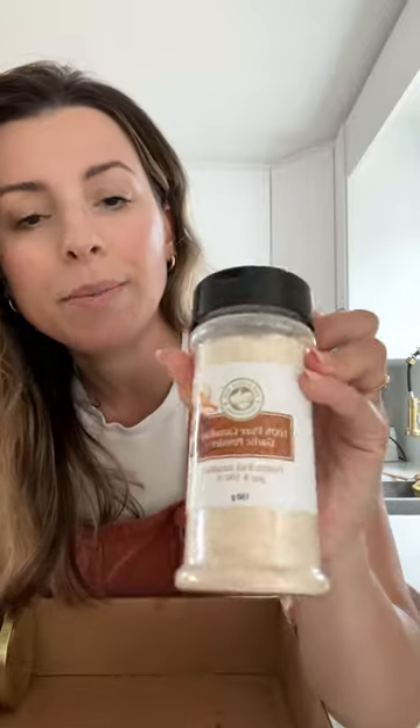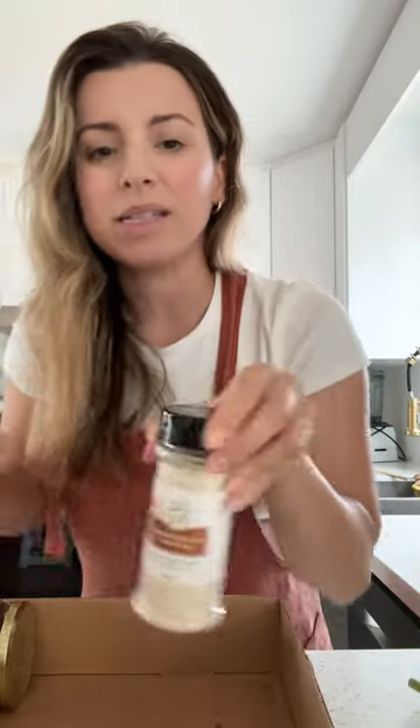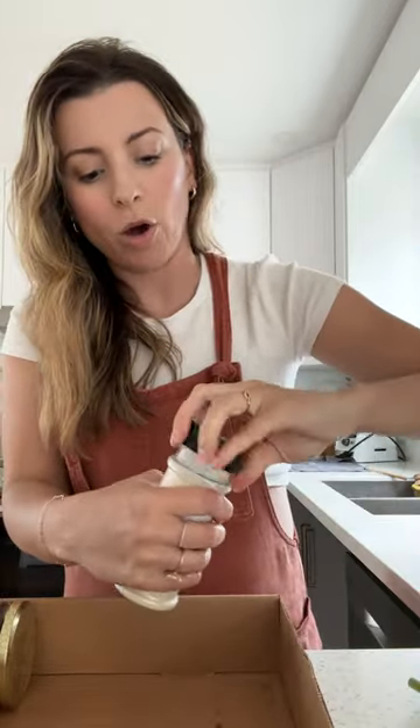I've been out of garlic powder, and I found this one which is 100% pure Canadian garlic. It was really expensive though — it was like 15 bucks, so I hope it's really good.